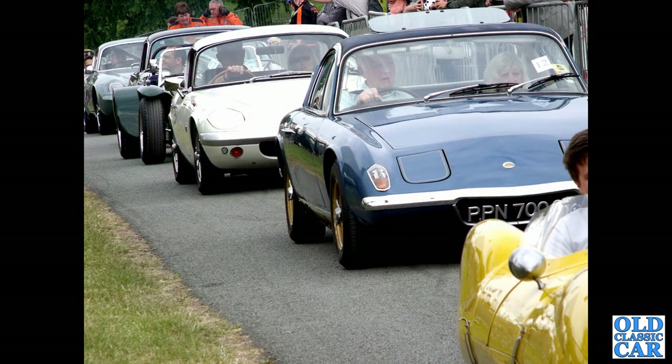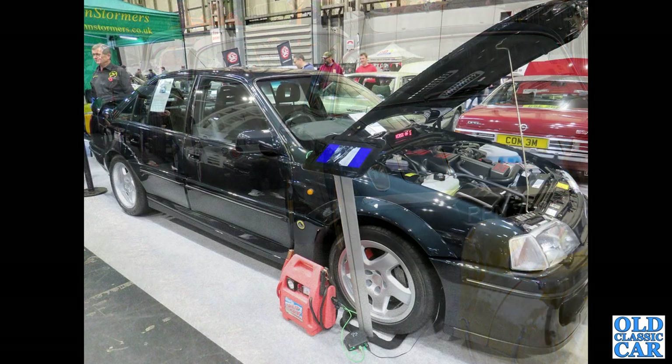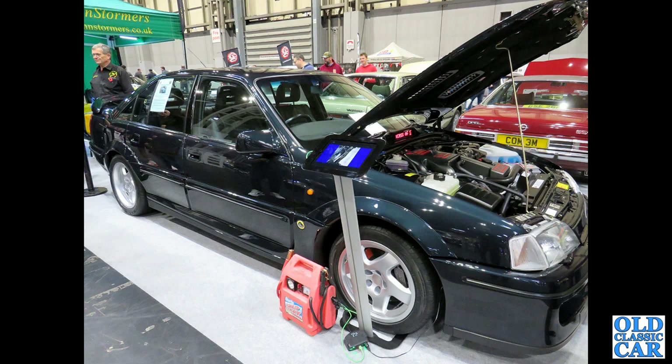A whole line-up of classic Lotus cars at the Pageant of Power several years ago — the Plus 2, the white Elan, the Lotus 7, and a couple of others further away. Back to the NEC, and we've got a fantastic Lotus Carlton. I was really hoping to get one of these in the collection, and here we have one.